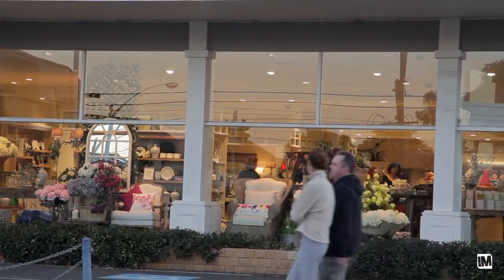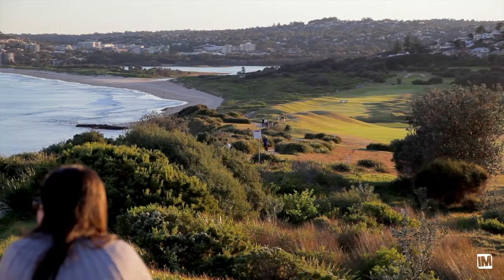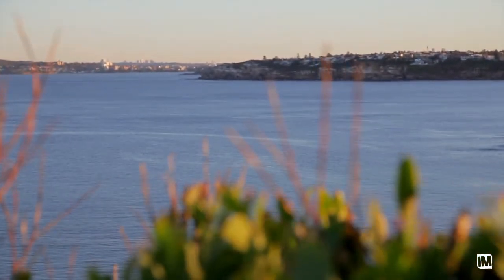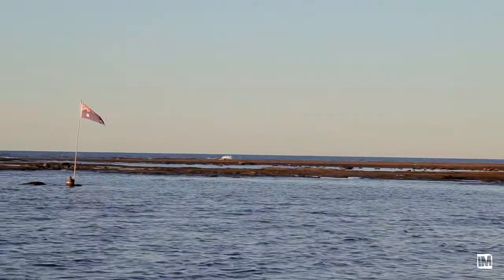I think the thing that excites me most about this property is that it just ticks all the boxes. It's in a beautiful location, right on the beach, and it really has everything that the northern beaches is all about.